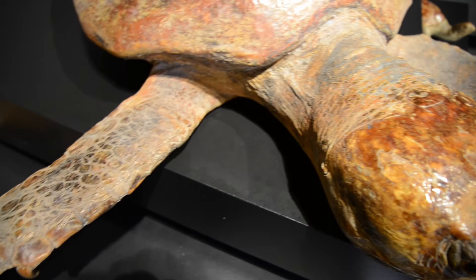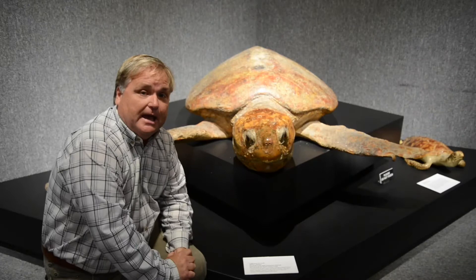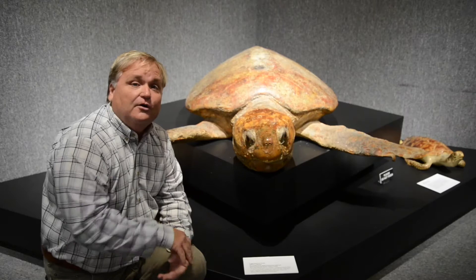Big paddle fins here on the front that help propel itself and glide through the water. They have a really interesting evolutionary history as well. They date back before the time of dinosaurs to the Permian age and they've survived all the mass extinctions.